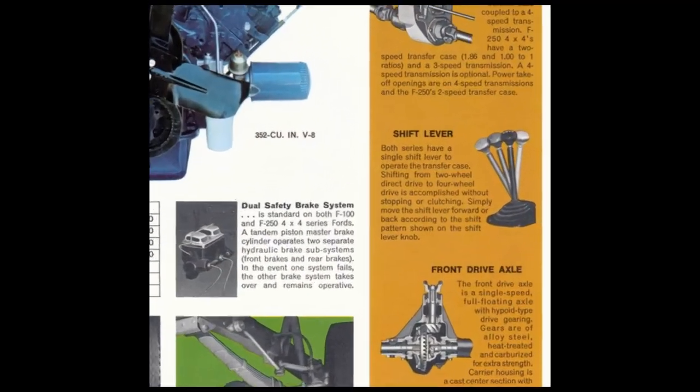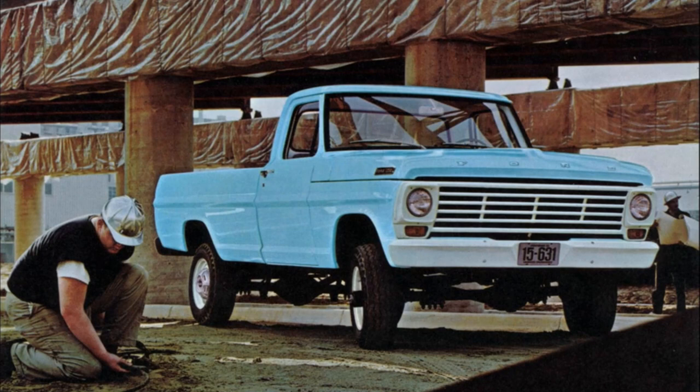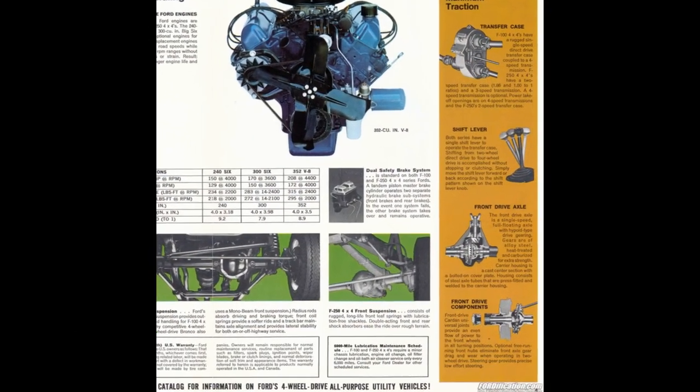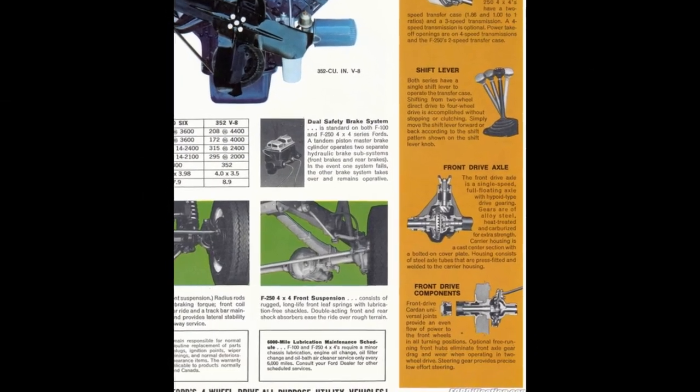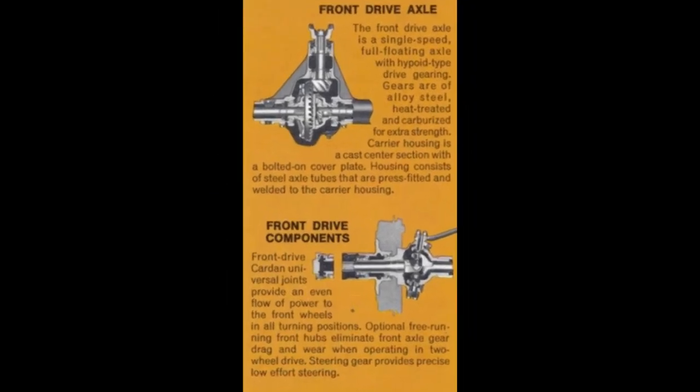Both series have a single-shift lever to operate the transfer case. The front drive axle is a single-speed, full-floating axle with hypoid-type drive gearing. Gears are alloy steel, heat-treated, and carburized for extra strength. The carrier housing is a cast center section with bolted cover plate; housing is steel axle tubes, press-fitted and welded to the carrier housing. Front drive components are cardan universal joints that provide an even flow of power to the front wheels in all turning positions. Optional free-running front hubs eliminate front axle gear drag and wear when in two-wheel drive. Steering gear provides precise, low-effort steering.